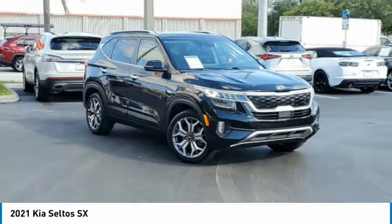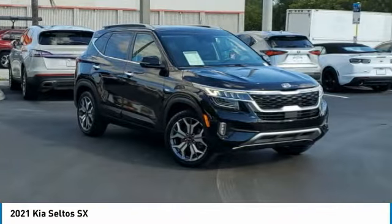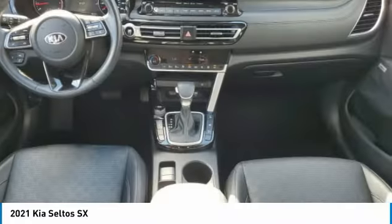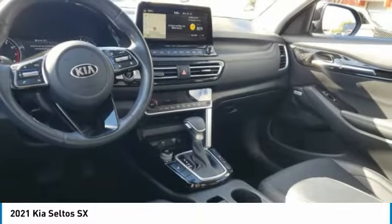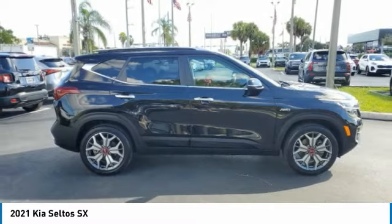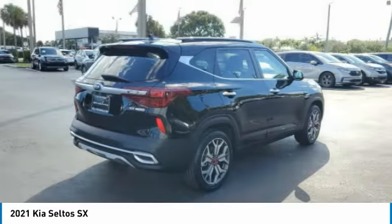Take a ride in the 2021 Seltos. The Kia Seltos is sure to stand out with its appealing front end. Additionally, the Seltos offers a robust number of interior features and a large amount of space for a small SUV.